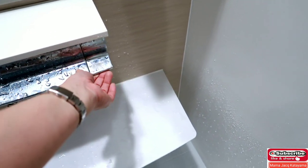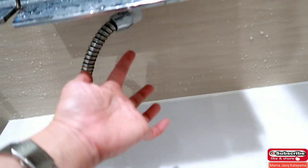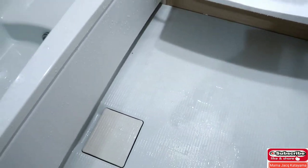We have two controllers for our shower — one for the shower head itself, and another one for the faucet at the bottom. The floor isn't slippery, don't worry. And the drainer is there.